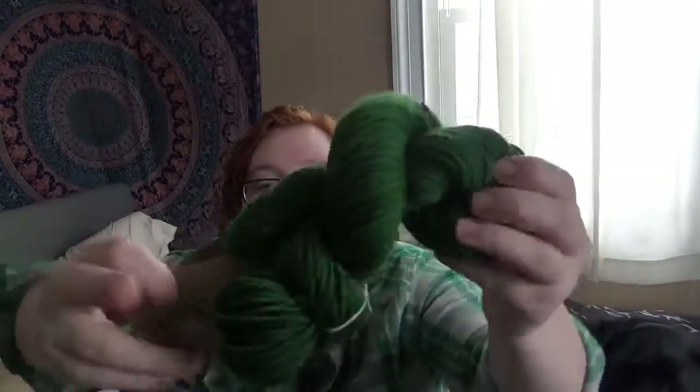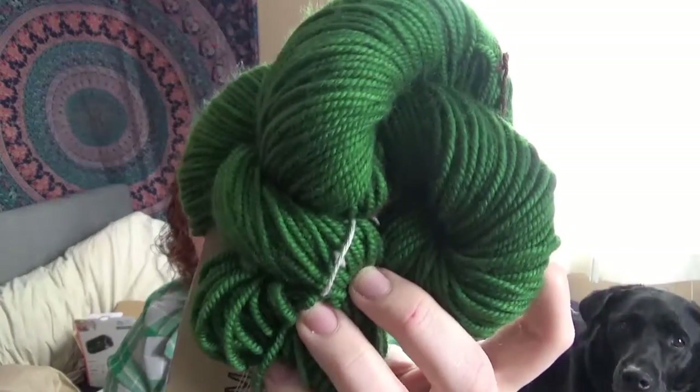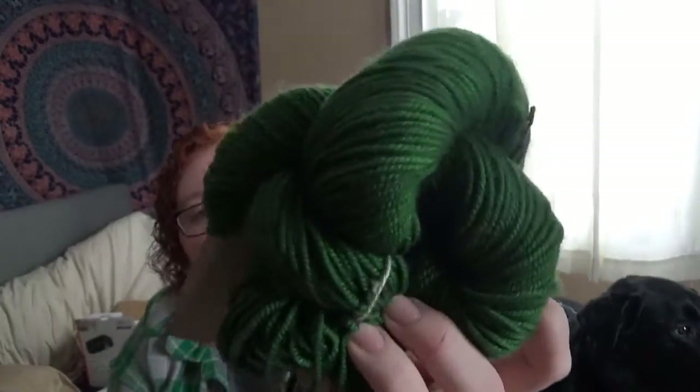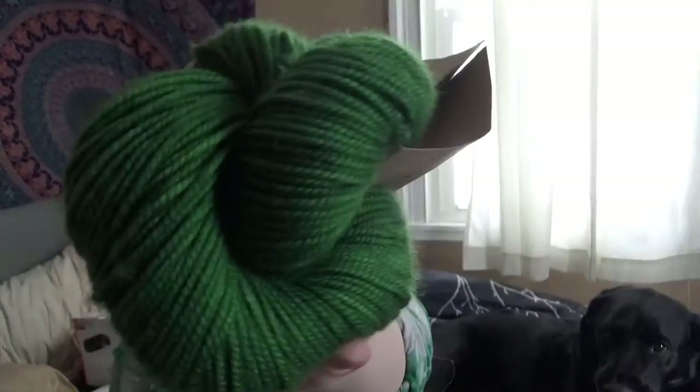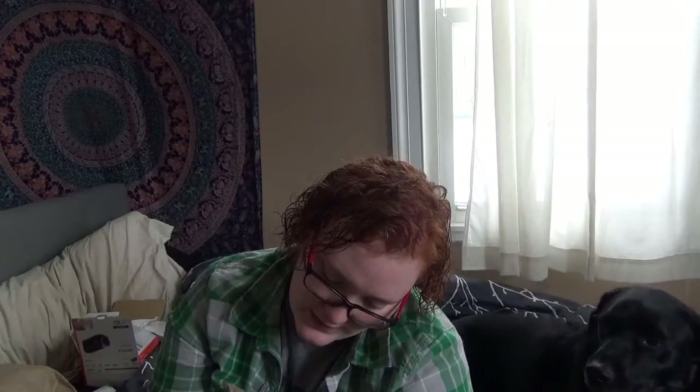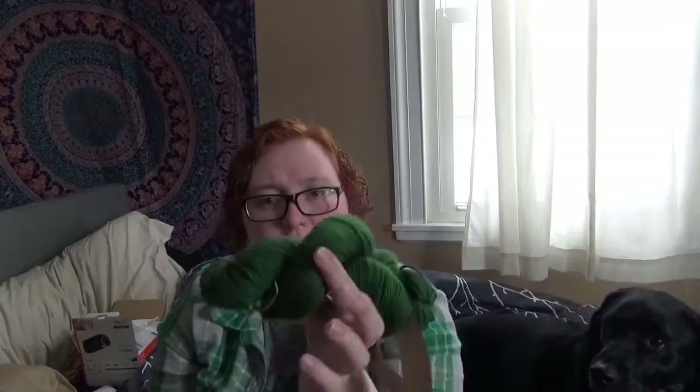They also had on sale the Madeleine Tosh Tosh Chunky — this one is in the Mill Pond colorway. Just gorgeous, gorgeous green. I'm probably going to try and make this into a hat — maybe a cabled hat — because the color is so solid that I think it would make a really good cabled hat. If you have any cabled hat patterns that you think are great, let me know, because I haven't really found very many that I like. It's chunky weight, so if that makes a difference. It's 100% merino wool, and I really love how soft Madeleine Tosh yarn always is.